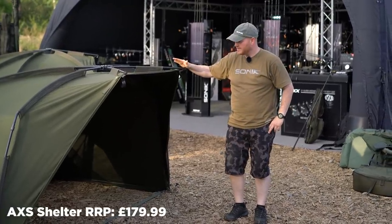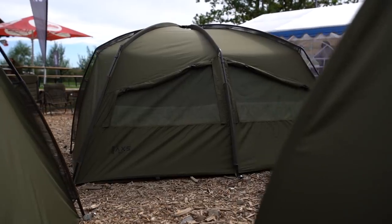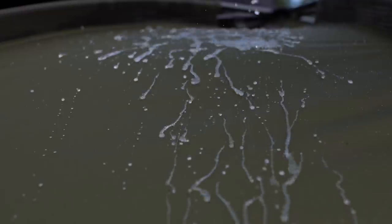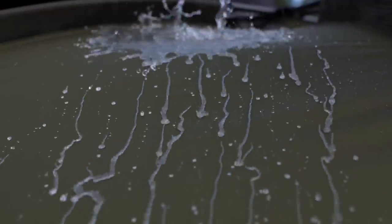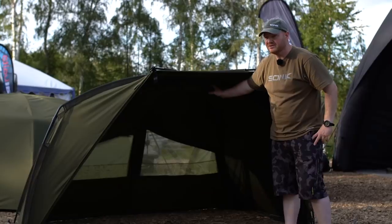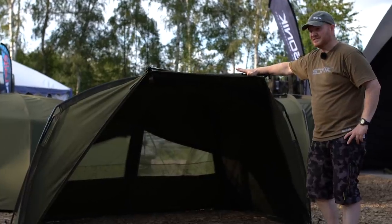The second model in the AXS range is the AXS Shelter. Over the Brolly version, you've got the upgraded 10,000 millimeter hydrostatic head cloud-based fabric. You've got vents in the back, and you've also got the ability to zip on and off front panels, so you can upgrade it in future to the full Bivvy system.